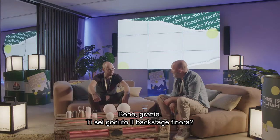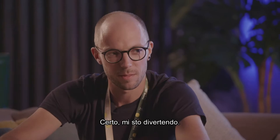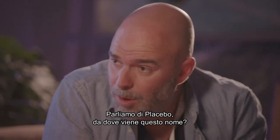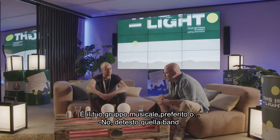Hi Jeffrey, how are you doing? Hi Thomas, good. I'm fine, thank you. Did you enjoy your stay at the backstage so far? Yeah, it's been great, really fun. Let's talk about the Placebo. Where does the name Placebo come from? Is it your favorite band?